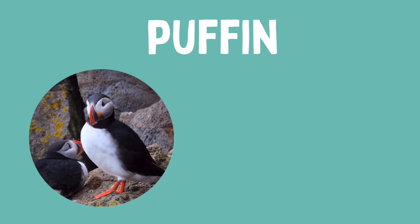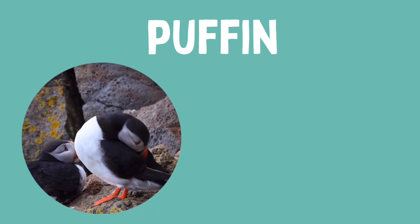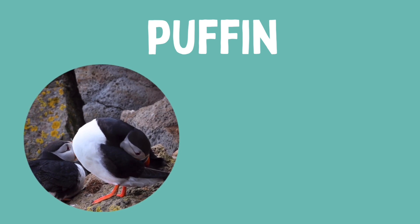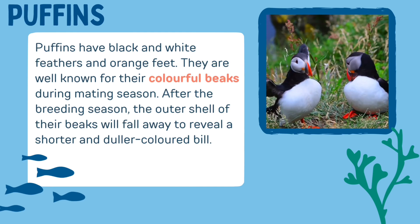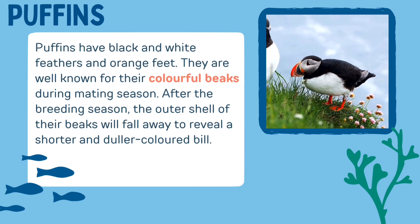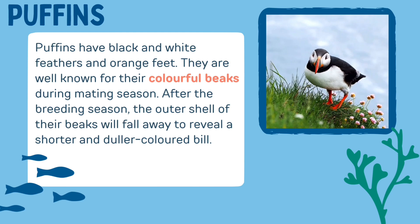Puffins are loyal to one another, each year mating with the same bird and producing one chick. Their chicks are known as pufflings. Puffins have black and white feathers and orange feet. They are well known for their colourful beaks during mating season. After the breeding season, the outer shell of their beaks will fall away to reveal a shorter and duller coloured bill.